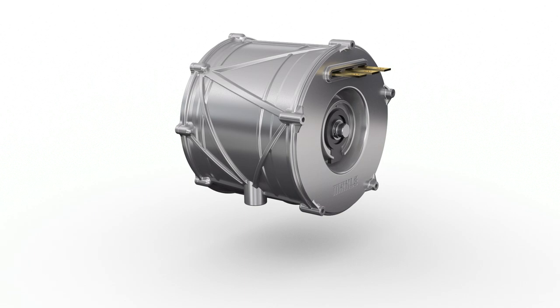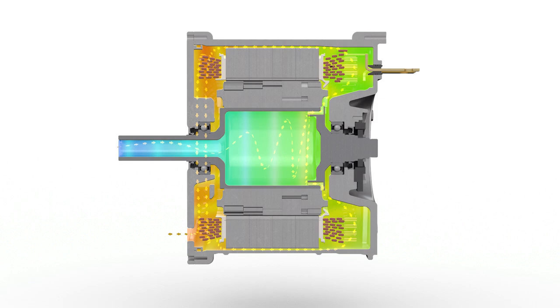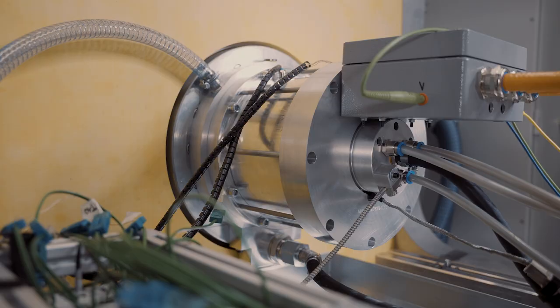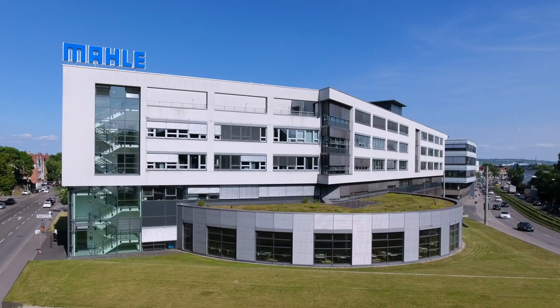This benefits the sustainability and independence of raw material markets. With the development of the SCT e-motor, MAHLE becomes a full-range supplier in the field of electric traction motors and is thus taking another important step in the technology group's transformation towards e-mobility.